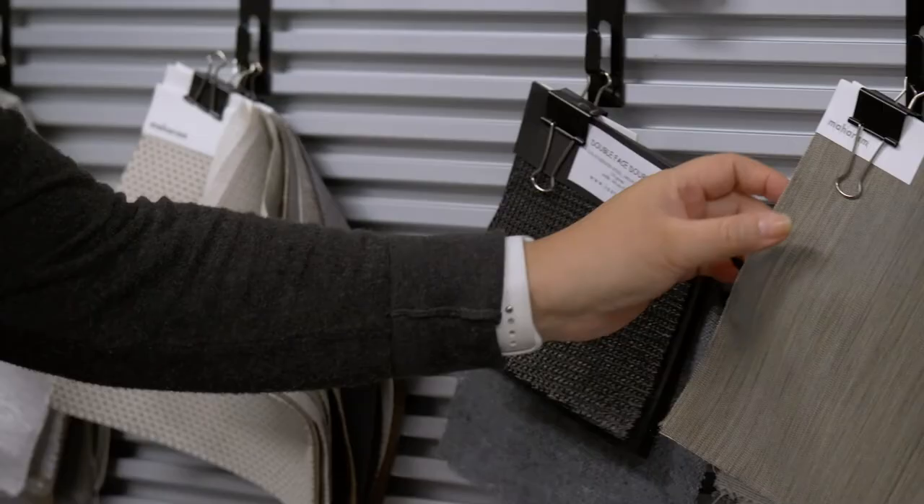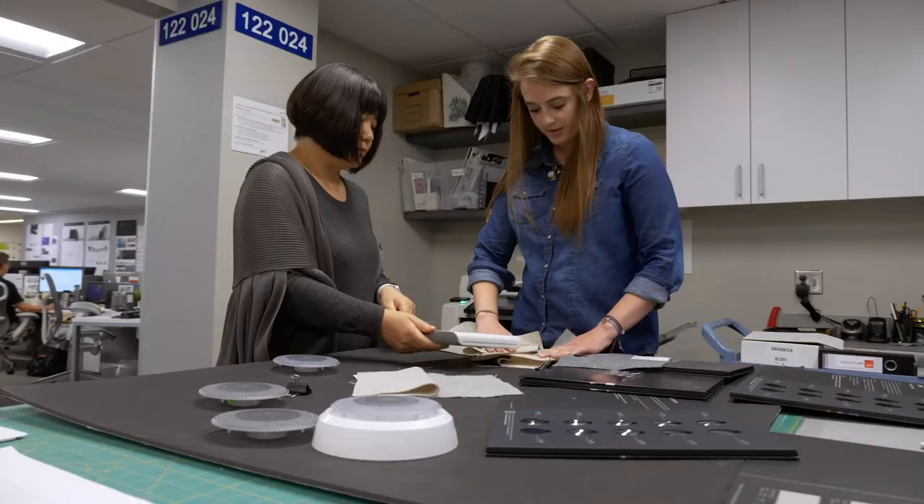Typically the color design consists of three parts. One, when you do a color design on the product. The second part is really the design concept itself. The third stage would be how we implement it.